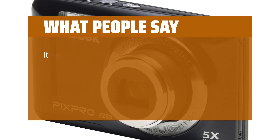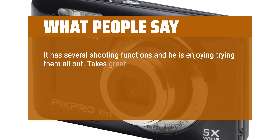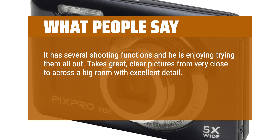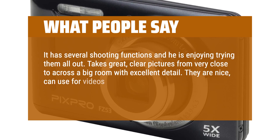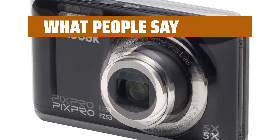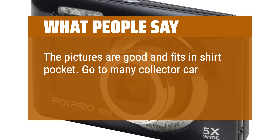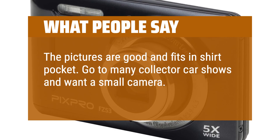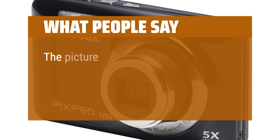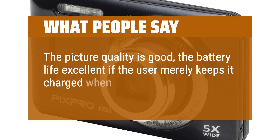What people say: It has several shooting functions and he is enjoying trying them all out. Takes great, clear pictures from very close to across a big room with excellent detail. They are nice — can use for videos and also has timer functions so he can get in the pictures he is taking. The pictures are good and it fits in a shirt pocket. Goes to many collector car shows and wants a small camera — has a phone but prefers this camera. The picture quality is good and the battery life excellent if the user merely keeps it charged when not using.